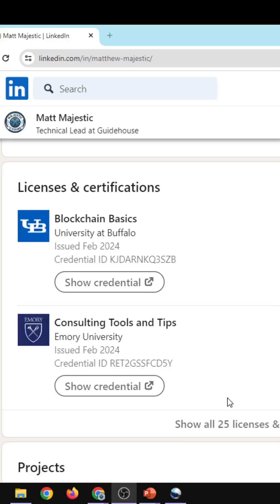The big allure is that you can add these certificates to your LinkedIn, therefore making you part of a database that's searchable for the skill, increasing your probability of getting a job.